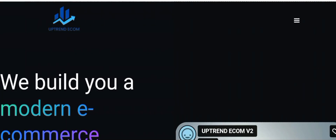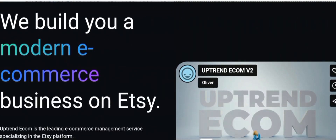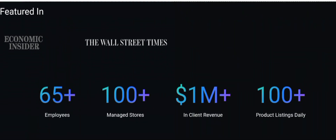Today let's discuss Uptrend Ecom, a company that specializes in automating e-commerce tasks, particularly on platforms like Etsy. They claim to build you a modern e-commerce business on Etsy. Uptrend Ecom is described as the leading e-commerce management service specializing in the Etsy platform, and the company claims to handle the creation, management, and growth of online stores on behalf of their clients, promising significant returns over time.